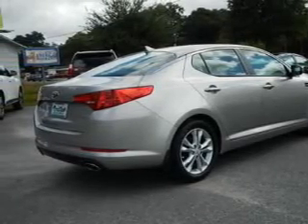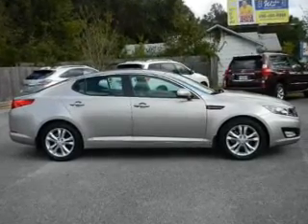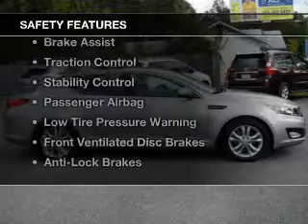Additional features include dual temperature controls, automatic climate control, a tilt and telescopic steering wheel, and an alarm system. Safety was made a priority with these features.